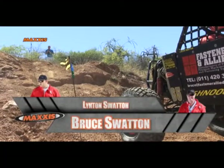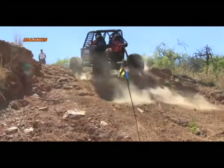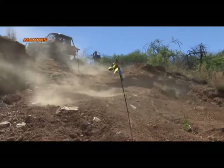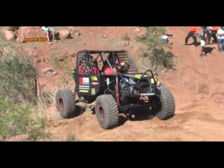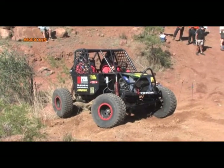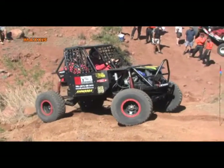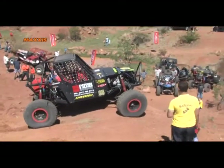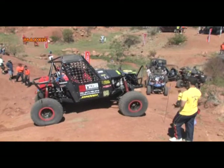Next up, Bruce and Linton. Also missing the banner as they head up. Squeezing past the banner — this is one of those obstacles where it's better to be later in line so you can learn from the others' mistakes.